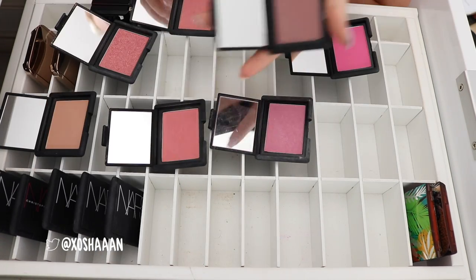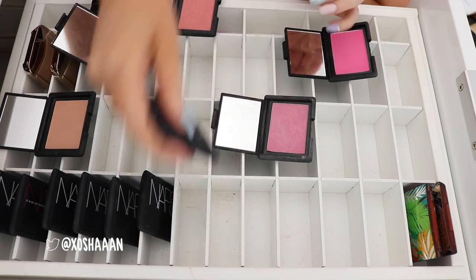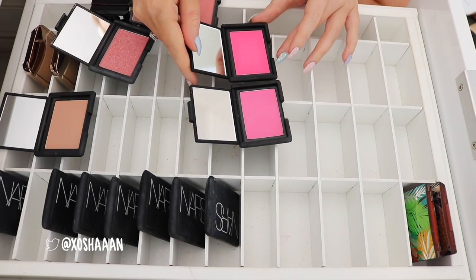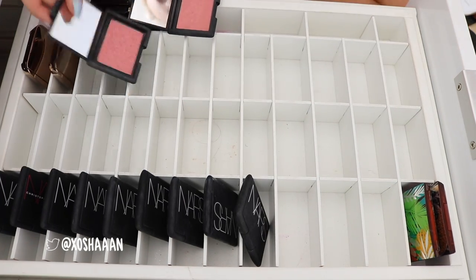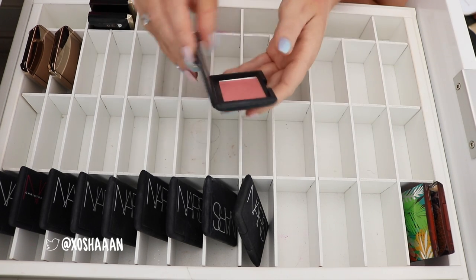Gina, I'm gonna keep. I'm gonna keep Sin because it's something I don't really have a lot of in that kind of color. Daydream, I'm gonna keep. Angelica, I'm gonna keep. This is Desire — I just want to look at it next to the limited edition one. Yeah, it's still very different. I'll keep it. I'm gonna get rid of Silent Nude. I'm gonna get rid of Super Orgasm. And then I'm gonna keep Deep Throat.